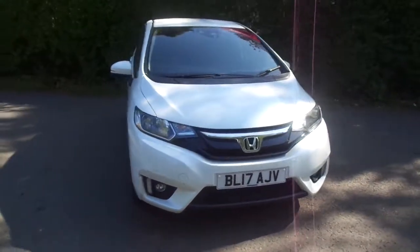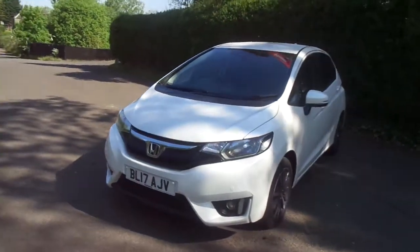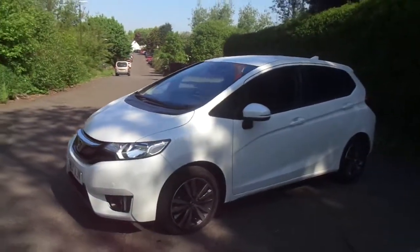Hello everybody and welcome to Western Honda in Stirling. What I've got to show you today is this lovely Honda Jazz 1.3 Petrol Manual EX with Sat Nav.